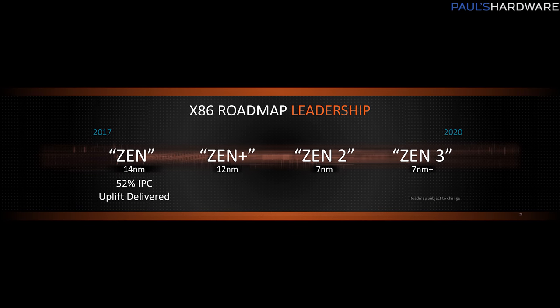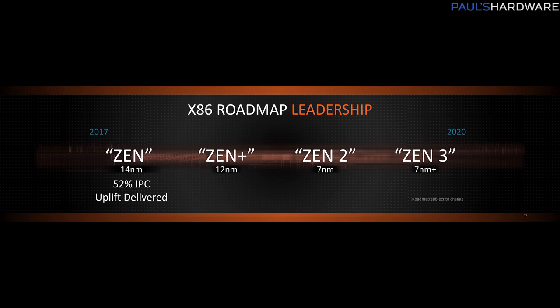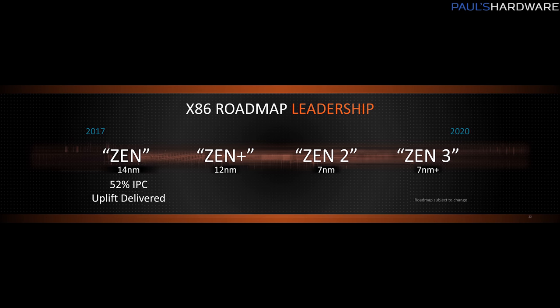Looking beyond that, in 2019, we should get Zen 2 — the actual new microarchitecture, not just a refinement of the original Zen. That's also going to be moving to the 7 nanometer manufacturing process, shrinking it down even smaller. They say the design is complete for Zen 2 as far as the microarchitecture goes, and AMD is moving to 7nm while Intel is still on their crappy 10 nanometer process.